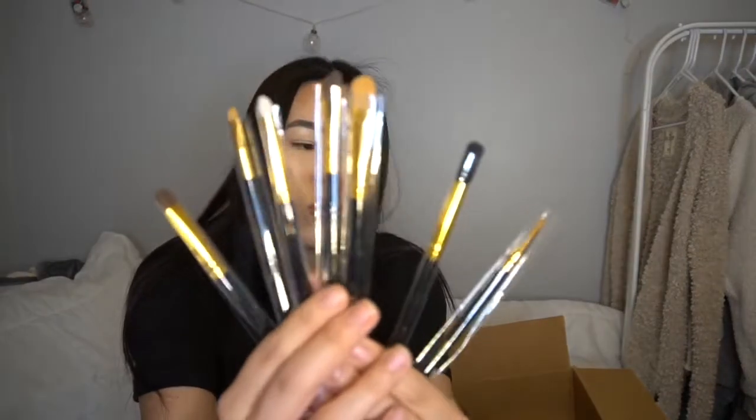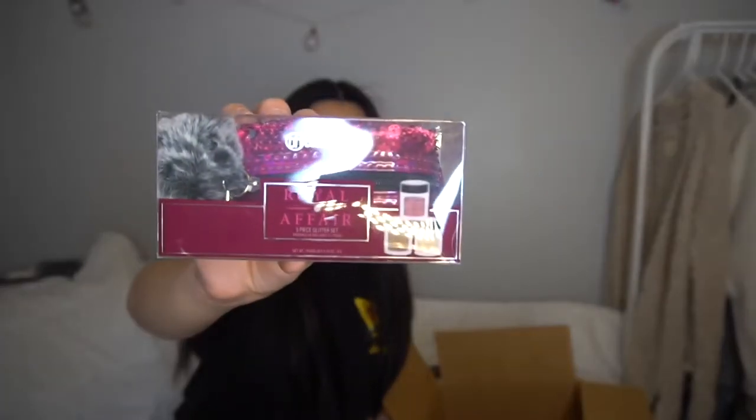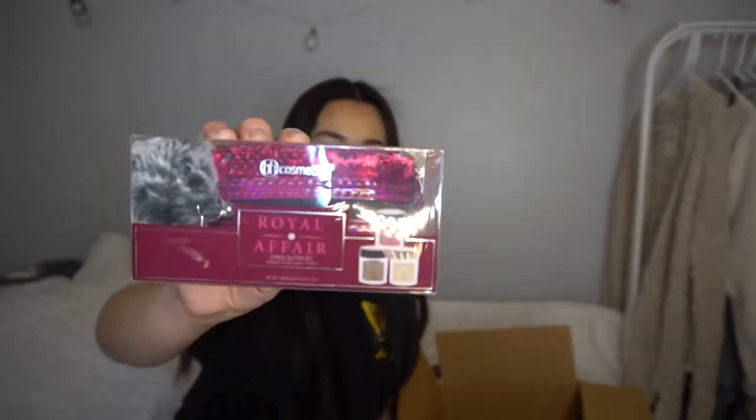I also ordered the seven-piece Eye Essential brush set from BH Cosmetics. The brushes are black and gold and they're really small and detailed — perfect for eyeshadow work. You can never have enough eyeshadow brushes. It also came with a free Royal Affair glitter set because I spent over a certain amount — it has a sequin flip case and three glitter shades.